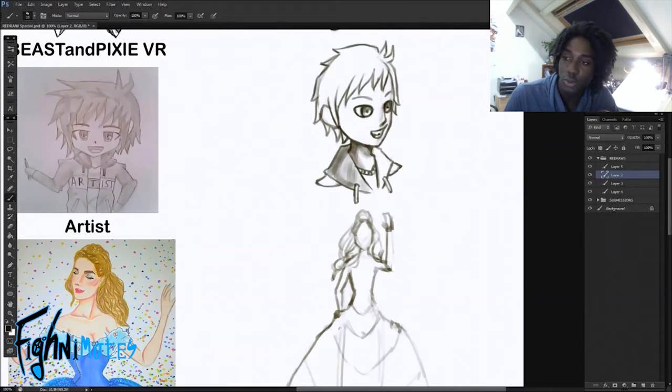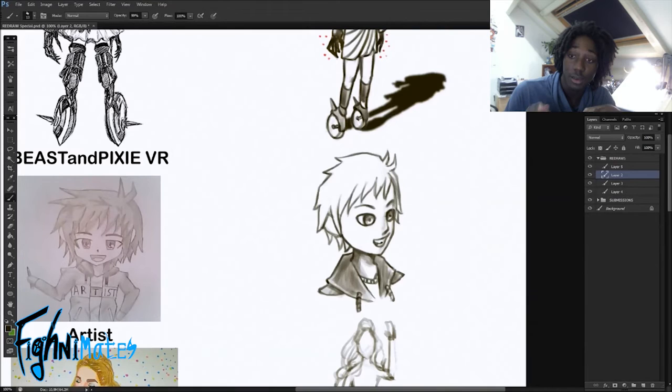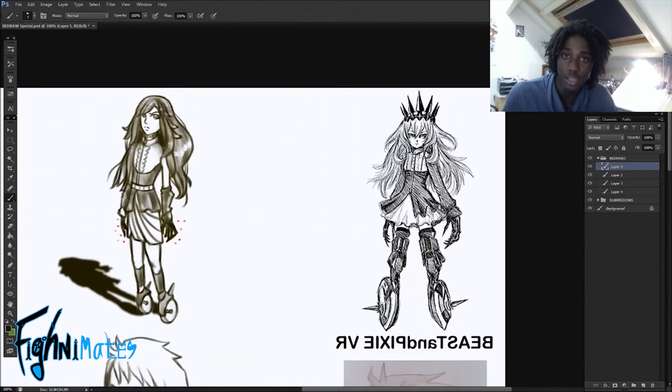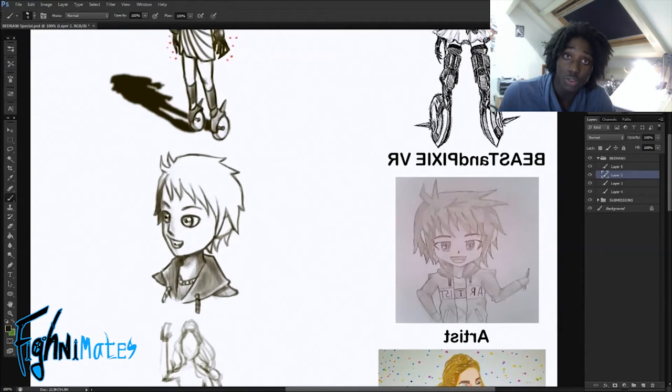His drawing was for his 50-subscriber special video, and I like it — it's very cute. So I tried to capture that in the emotion of the character. The design was drawn in a chibi slash manga style and I haven't drawn that in a while, since I've really let go of my manga and anime style.